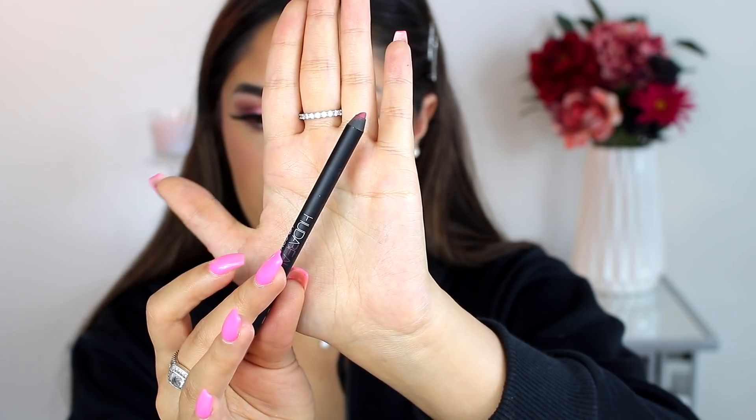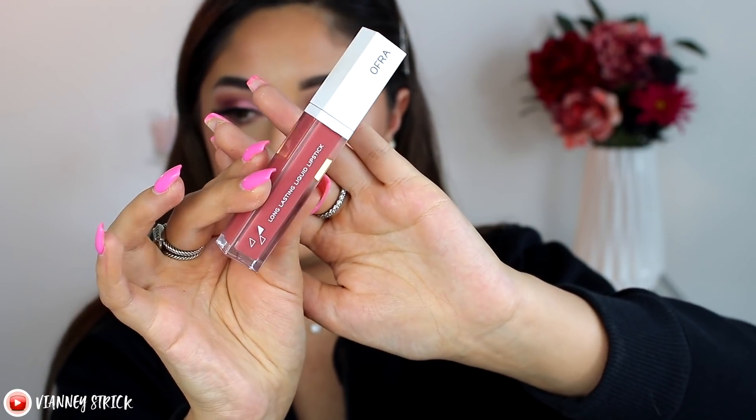For lips: I'm using the Huda Beauty Lip Contour liner in shade Trophy Wife to line and fill in my lips. Huda Beauty lip products are really nice — I like their liquid lipstick too, and this liner is great, so if you're eyeing it, I do recommend it. Then for liquid lipstick, I have an Ofra one in shade Baroque at $20 — beautiful new packaging. I love Ofra liquid lipsticks; they're some of my favorite formulas ever — so comfortable and they last forever.